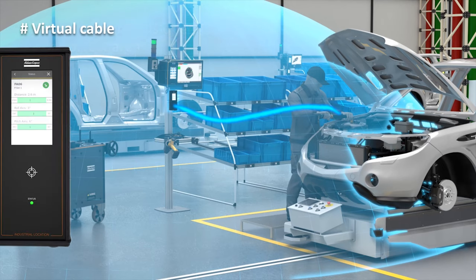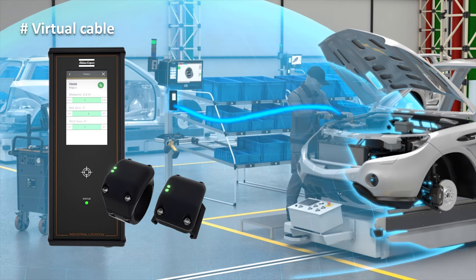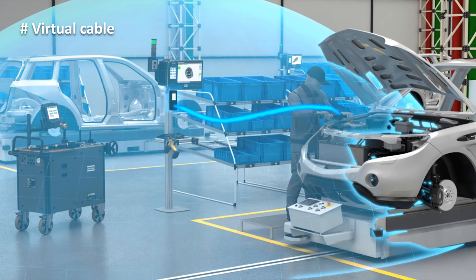The system consists of the ILT base station and the ILT tool tag. These two communicate over ultra-wideband radio. Wireless distance measurement technology monitors the distance between the base station and the tool tag. Users can easily define criteria with a minimum and maximum allowed distance between base station and tool. This feature provides a virtual cable — the equivalent of having a cable tool physically tied to the controller, but wireless.